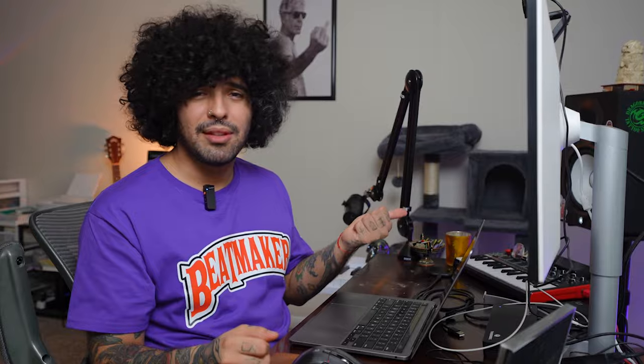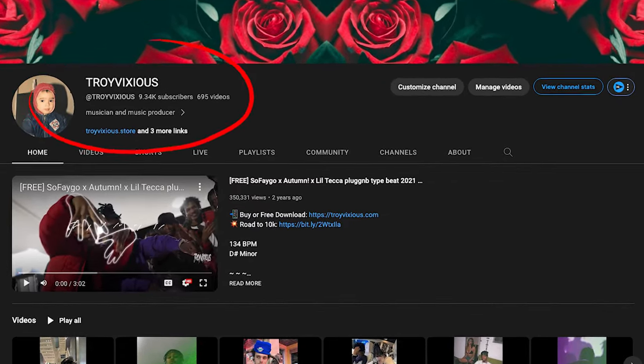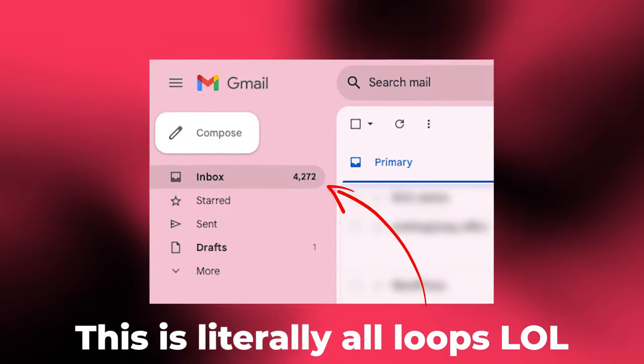So we have a list of producers that are probably going to like the loops we make. But how do we go about reaching out to them? As someone with a decently big type beat channel, I've had a lot of people over the years reach out to me and ask to send loops, so I can give advice from both perspectives on what works best.